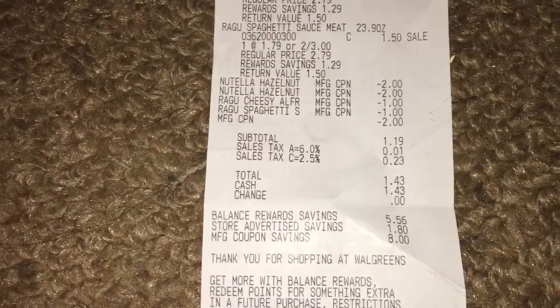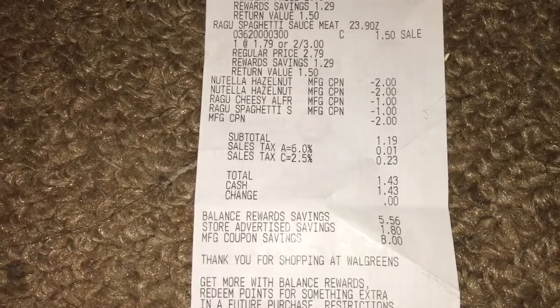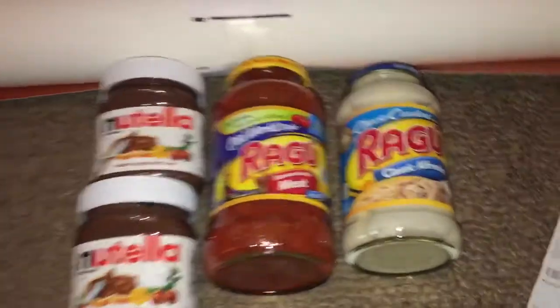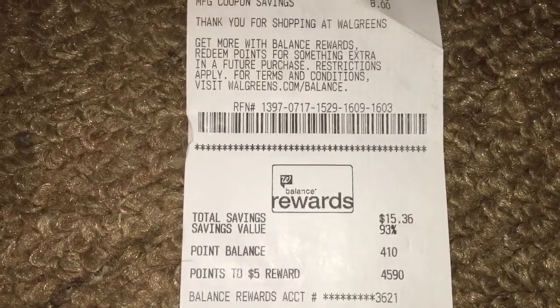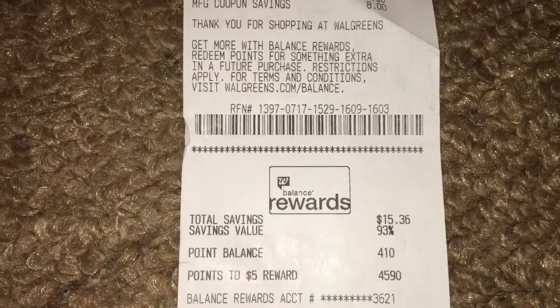After everything was said and done, my subtotal came down to $1.19 plus tax. I paid $1.43 for all five items. I saved a total of $15.36, or a savings of 93%.